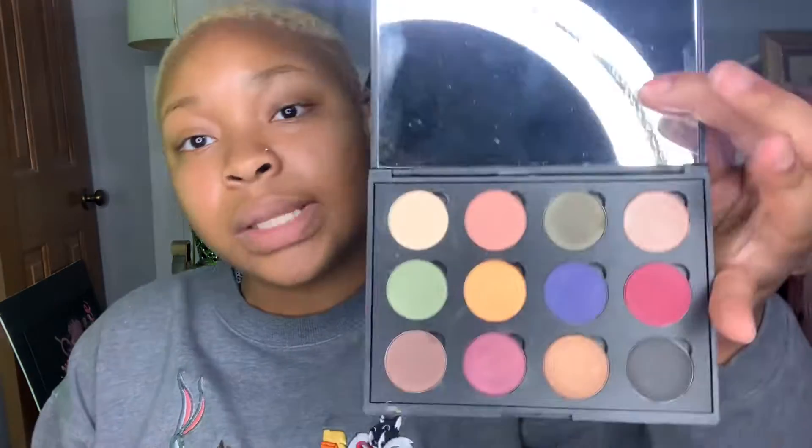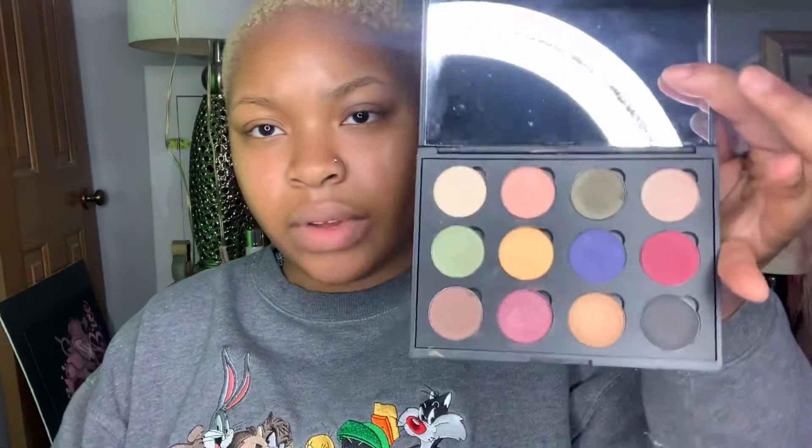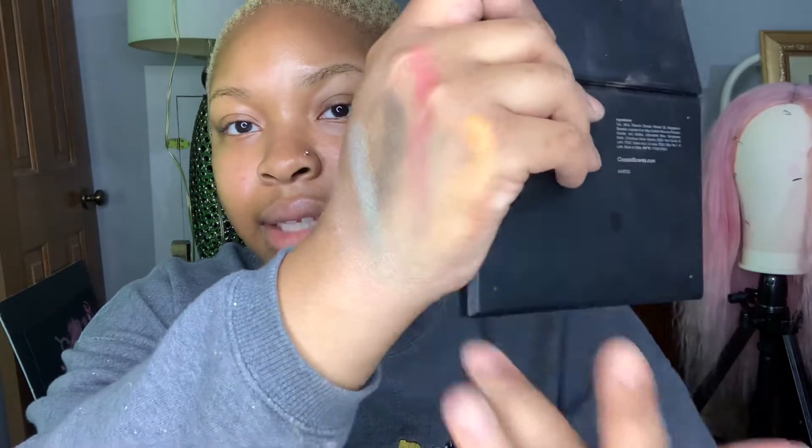Another palette I have is by Coastal Scents — this is the Fall Festival palette. It has 12 interchangeable eyeshadow colors. I'm going to test out one — let's test out this orange. Isn't that pretty?